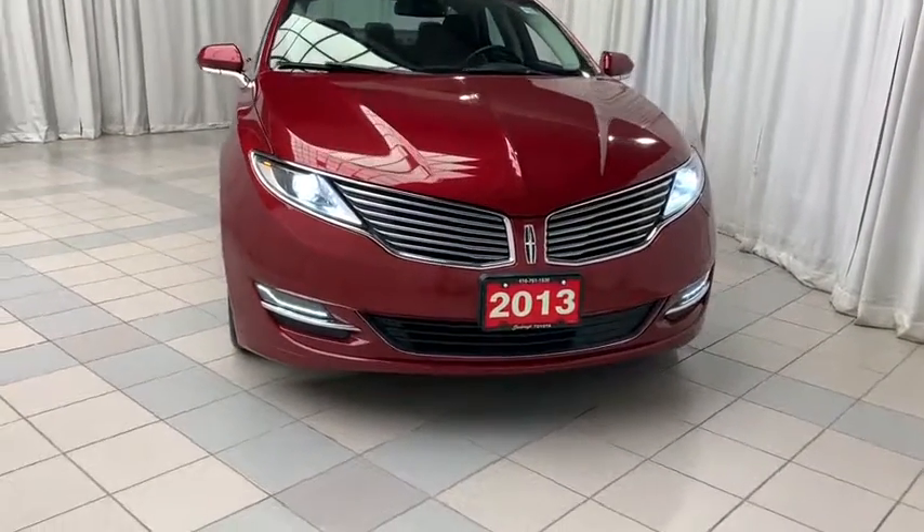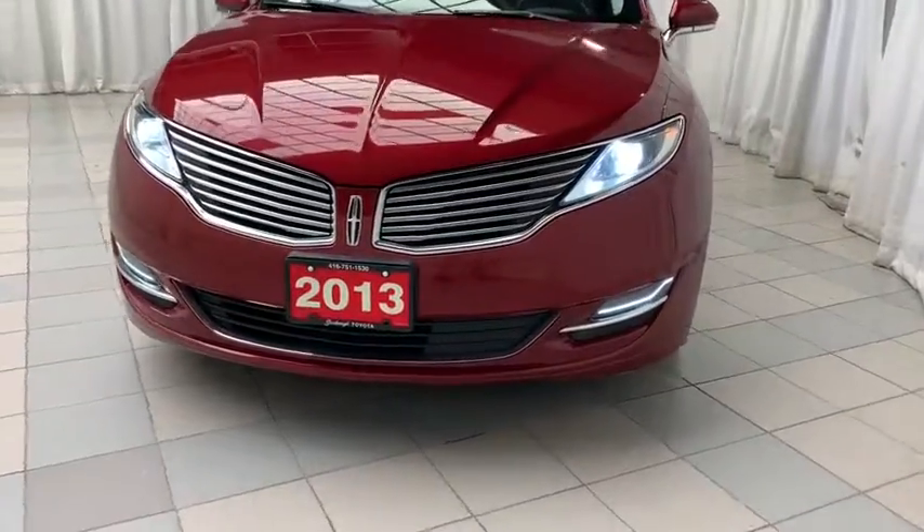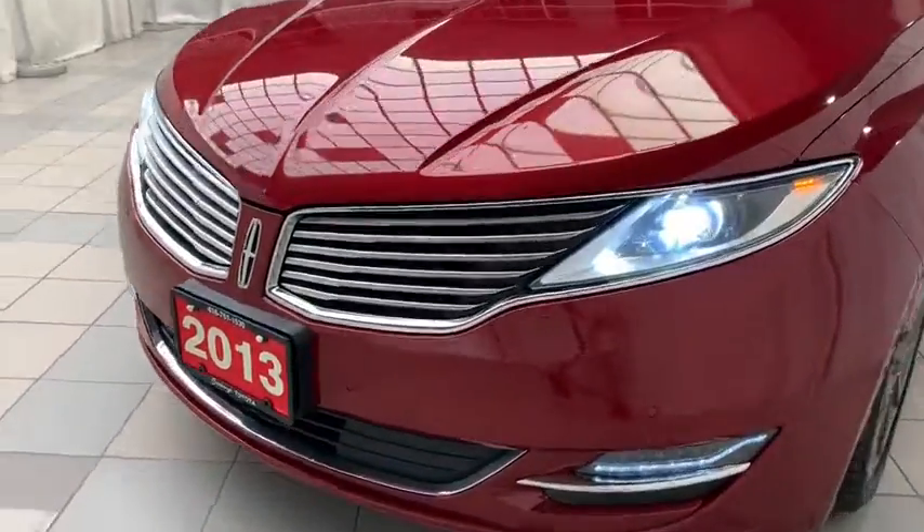Looking at the front of this vehicle you'll notice that you have your LED projected headlights, daytime running lights, fog lights and vehicle sensors.